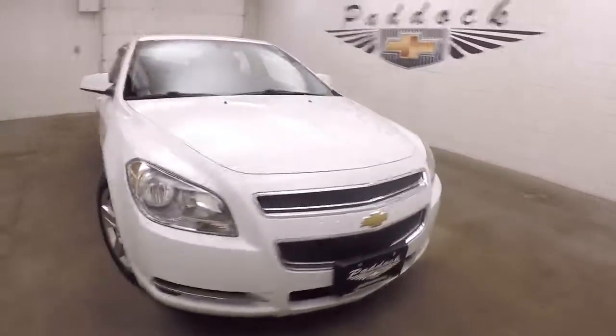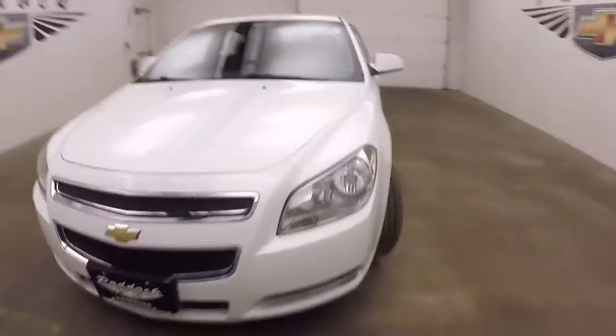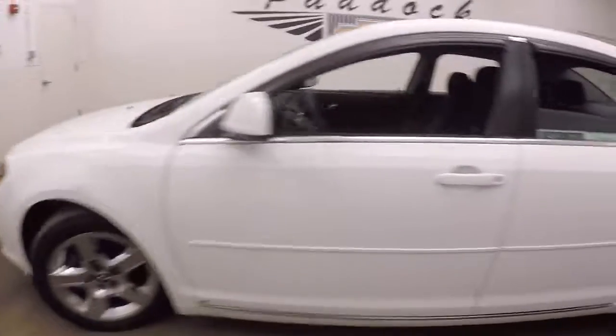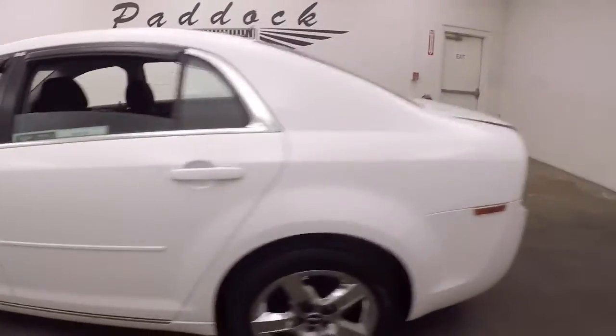It's a 2009 Chevy Malibu, nice bright summit white paint, steel wheels with chrome covers, nice tires, tires nice and straight.